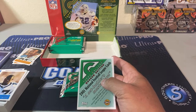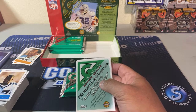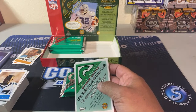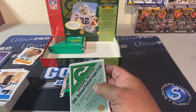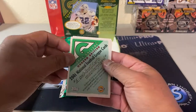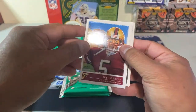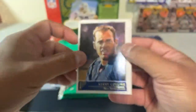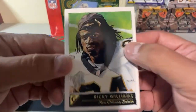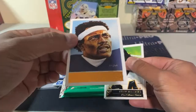Who else is in here that I would like — Reggie Wayne, okay that's not bad. Chad Ochocinco, and that's about it. The other ones I do not care about. Jeff Garcia, Jimmy Smith — really good receiver. Kerry Collins. Ricky Williams — hey, pass it over here bro.